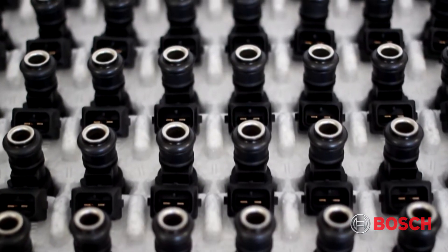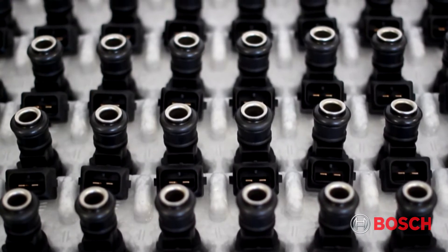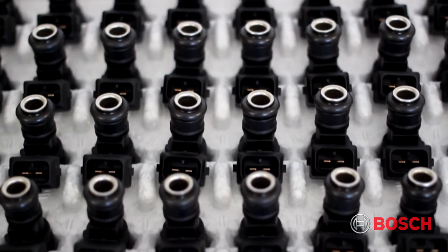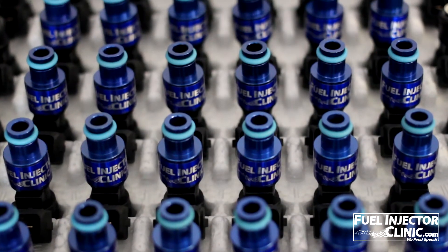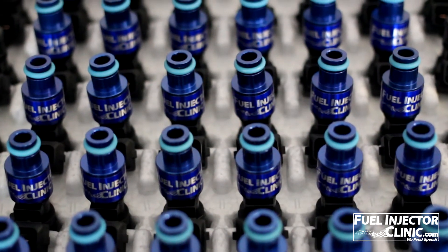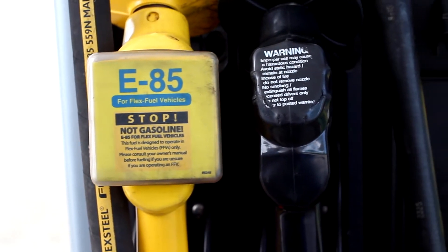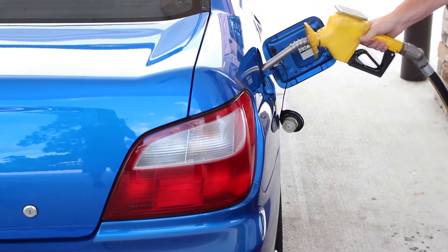Fuel Injector Clinic uses the newest generation of Bosch base injectors for all of our high impedance injector sets. We start with the best base injectors available and then optimize them for all performance applications, bringing great reliability and performance. All of the injectors we offer are designed for use with both gasoline and E85 applications.